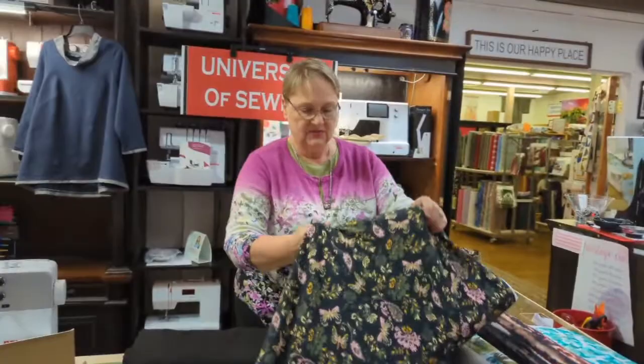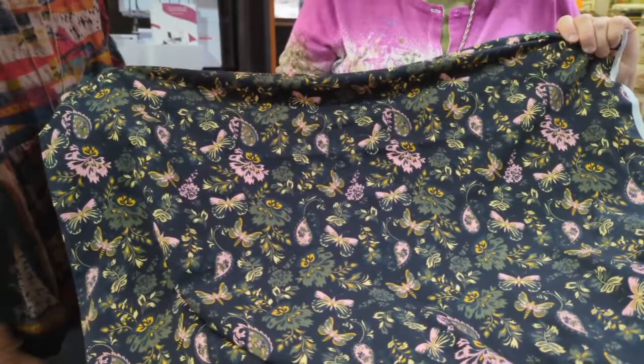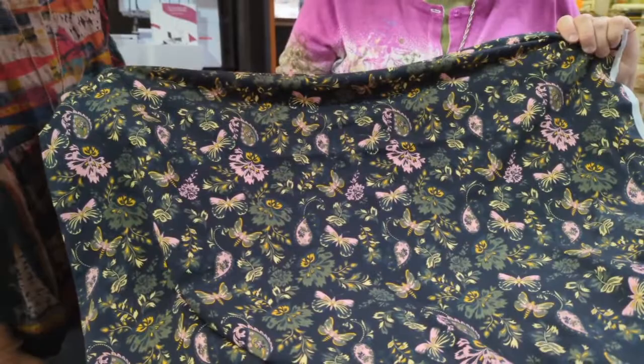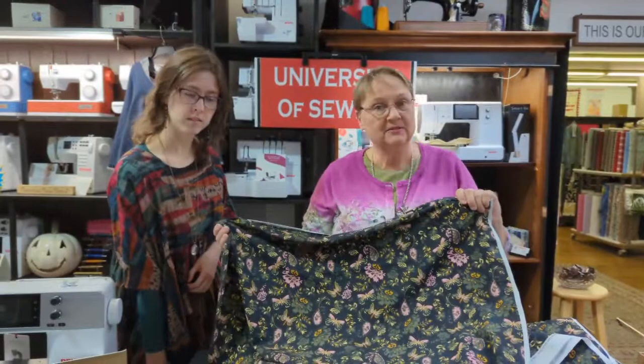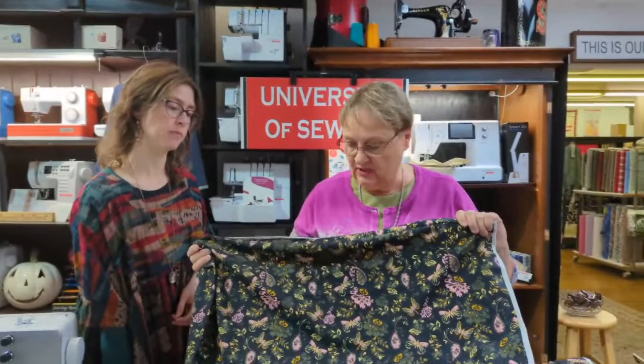Look at this one — isn't it just fun? Not so frilly that anyone couldn't wear it. It's got a little butterfly, some floral motifs, a pop of pink and gold. We actually thought that red and black stripe went with it too — so have some fun. This is a great wardrobe basic; it's even got olive green if you wanted to wear olive green pants with that.